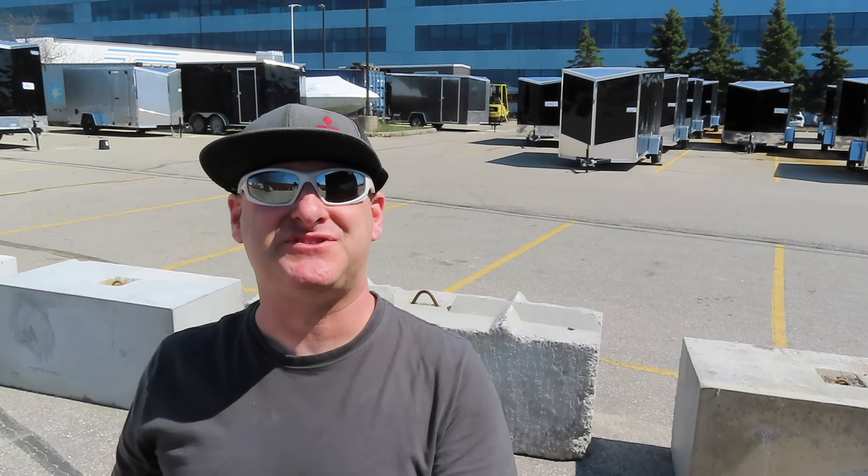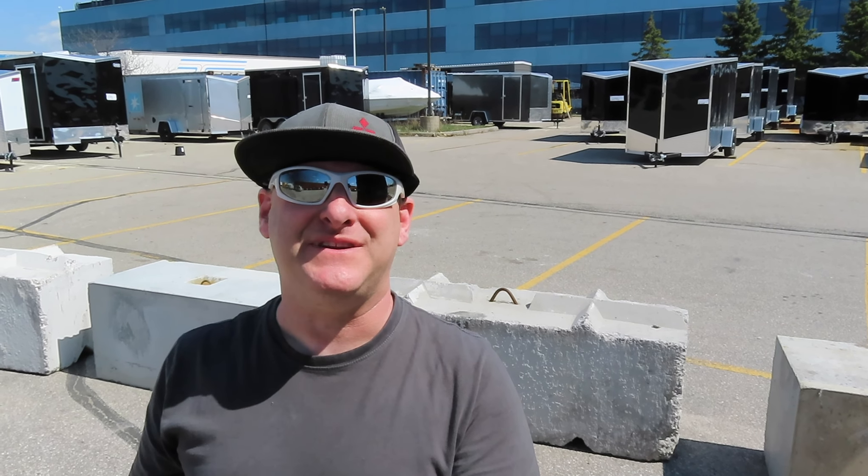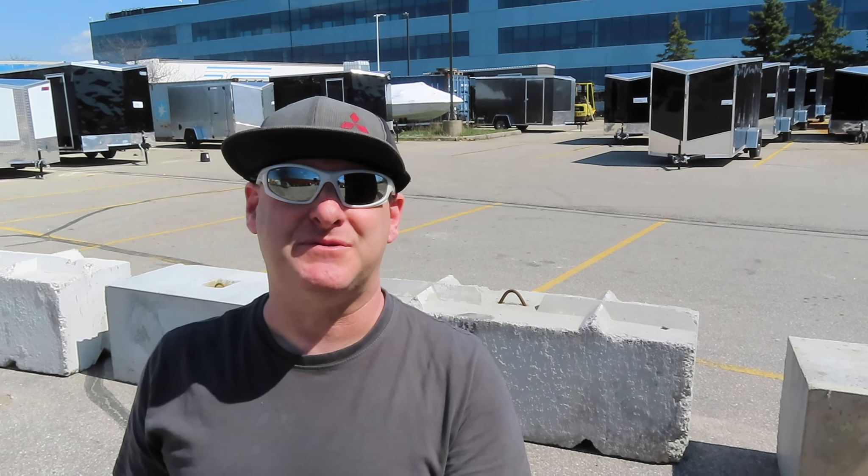Hey guys, thanks for tuning back into the channel. Today we have an episode where I'm adding a vehicle to the fleet — it's not quite a vehicle but it's something that's really going to complement the channel and be a part of Core Daddy Motorsports. I'm growing my business and I'm going to need more of a car hauler slash toy hauler for my training business and also to help move my mom across the country, who is now moving into Alberta with me. So we decided to buy a trailer.